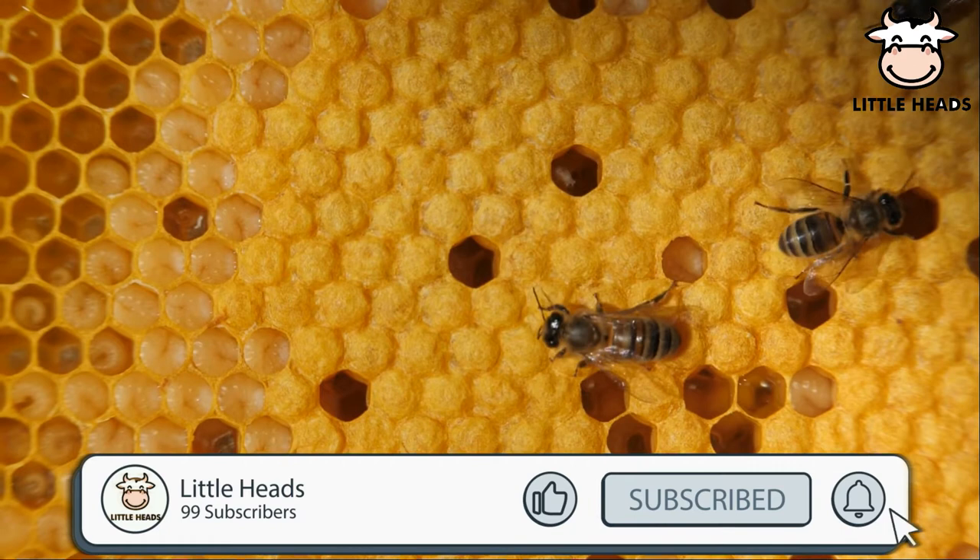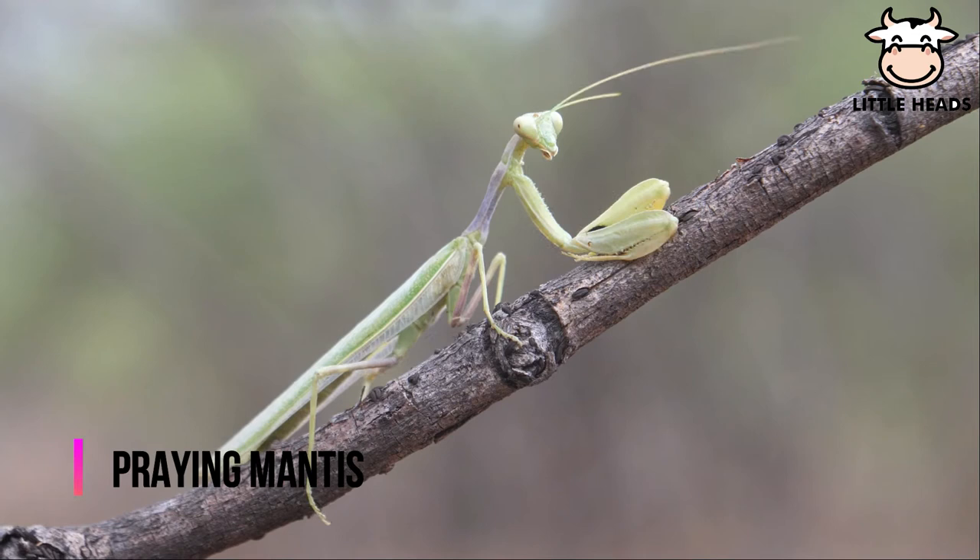Praying mantis have long necks topped by a triangular head. They can turn their heads 180 degrees.